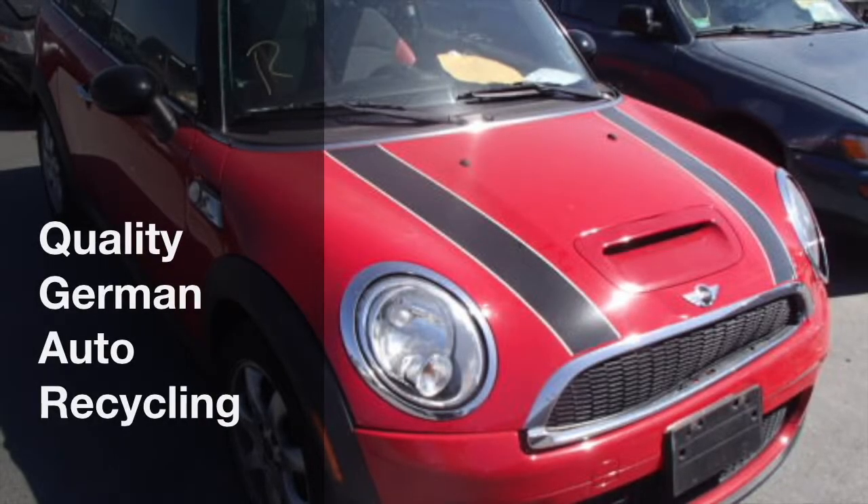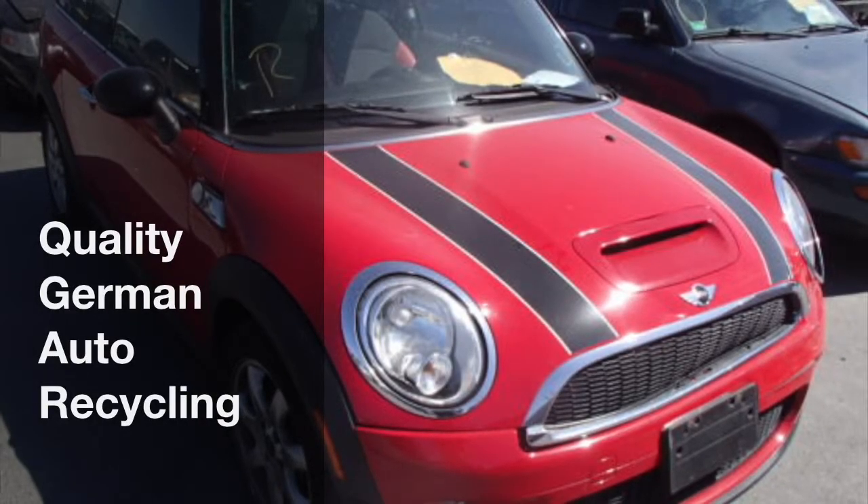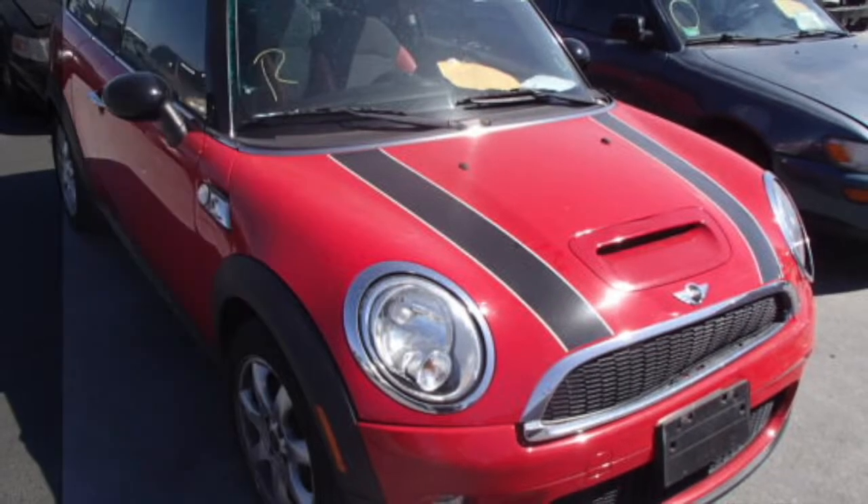Welcome to Quality German Auto Recycling. You are looking at a 2010 Mini Cooper SC that is just perfect.